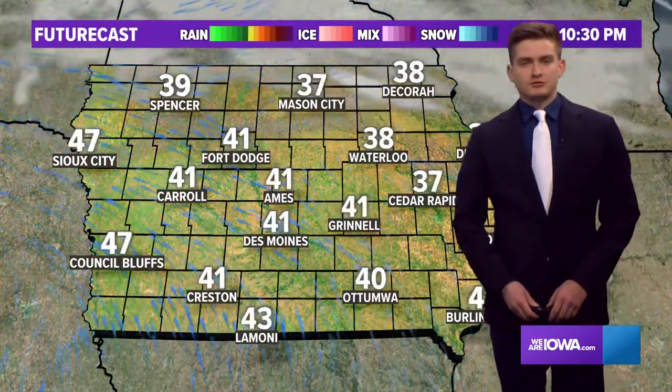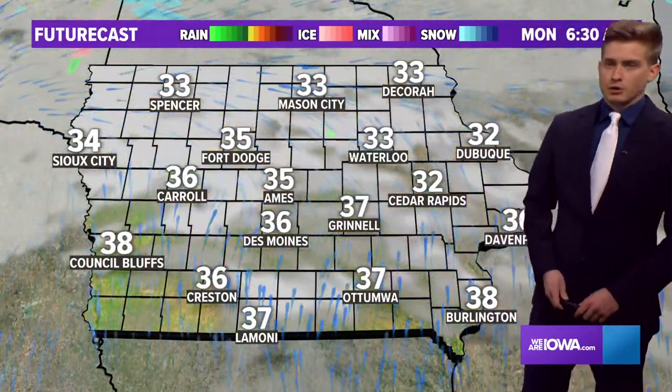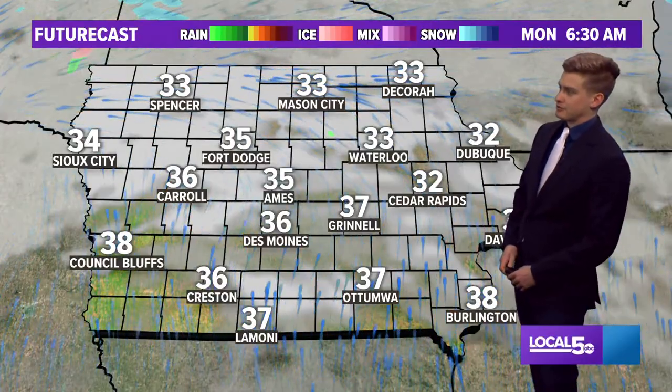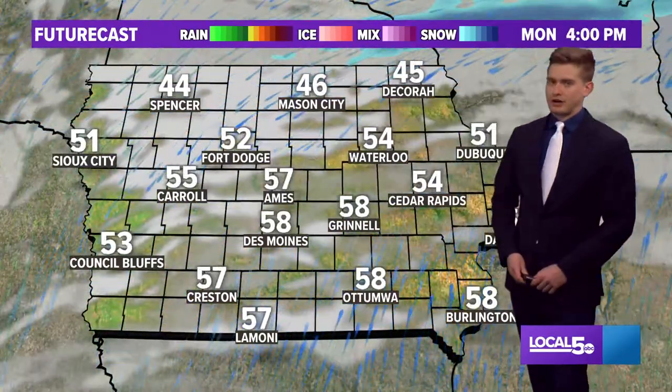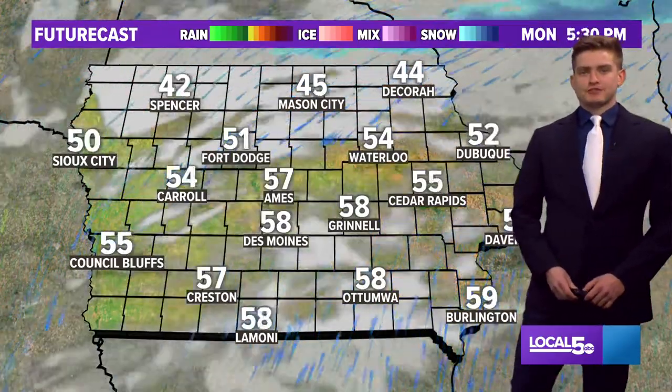Futurecast for tonight: clouds will start building after midnight. We're only going to get down into the mid-30s. Here's 6:30 a.m. — 36 degrees in Des Moines. That's only 10 degrees off the average high. Upper 50s tomorrow afternoon.